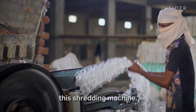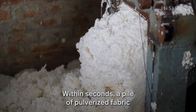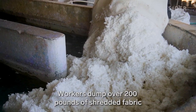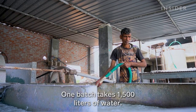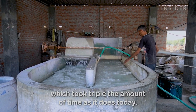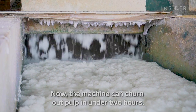Bigger pieces go through this shredding machine. Within seconds, a pile of pulverized fabric comes out the other end. Workers dump over 200 pounds of shredded fabric and paper into this tank. One batch takes 1,500 liters of water. The mixing used to be done entirely by hand, which took triple the amount of time. Now the machine can churn out pulp in under two hours.